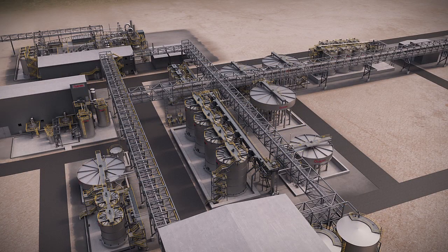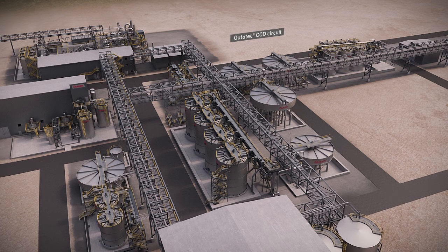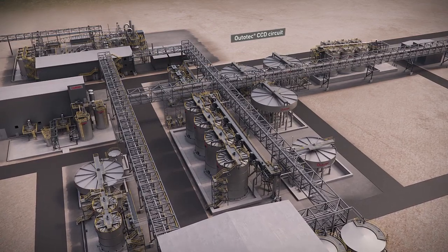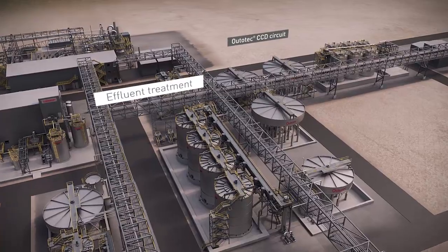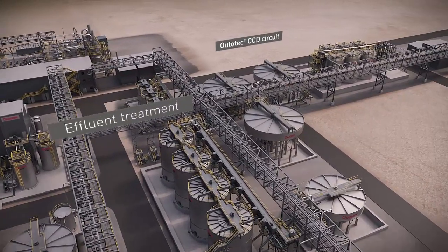The next processing steps for oxidized slurry are iron dissolution and counter current decantation. Effluent neutralization and arsenic removal are an integral part of our gold plant deliveries.